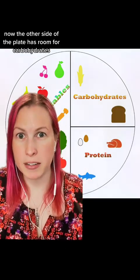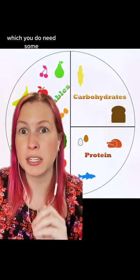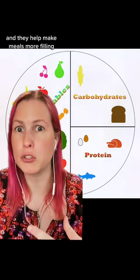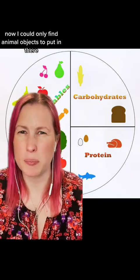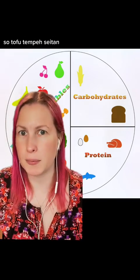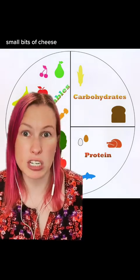Now the other side of the plate has room for carbohydrates, which you do need some — they are good fuel for your body and they help make meals more filling. And then protein. I could only find animal objects to put in there, but this could be vegetarian: tofu, tempeh, seitan — all valid proteins. Nuts, a valid protein.